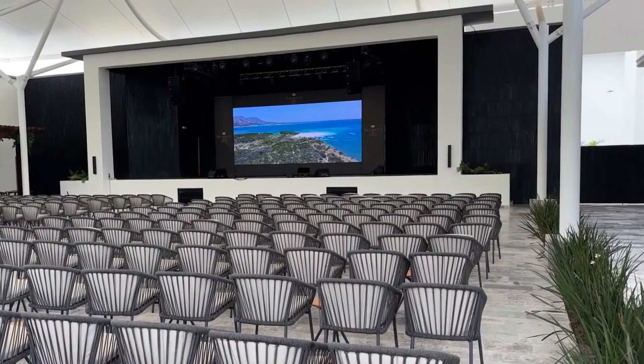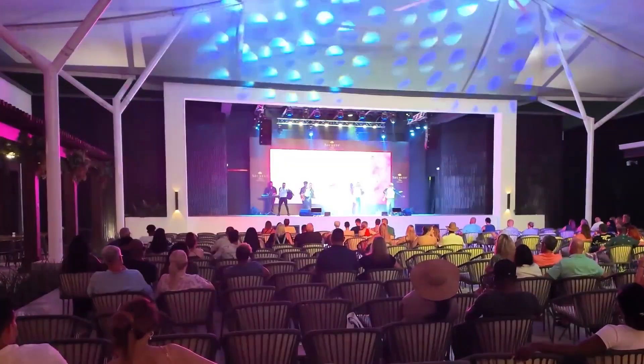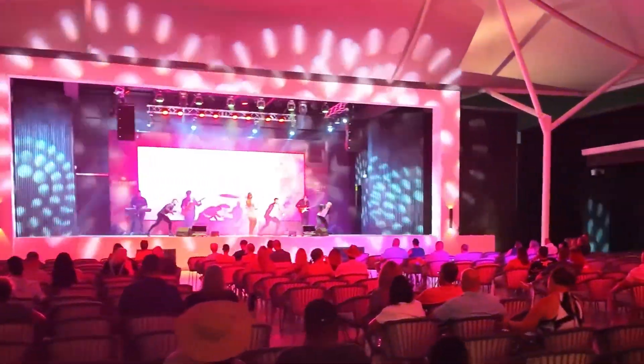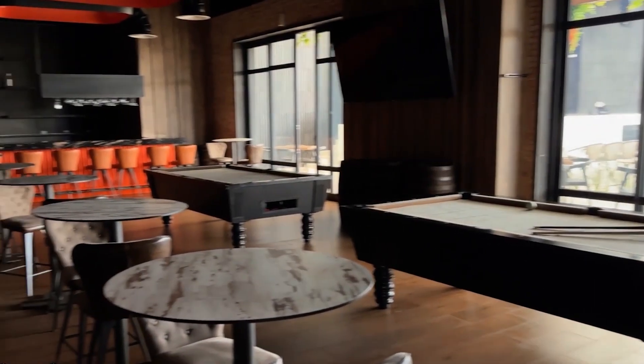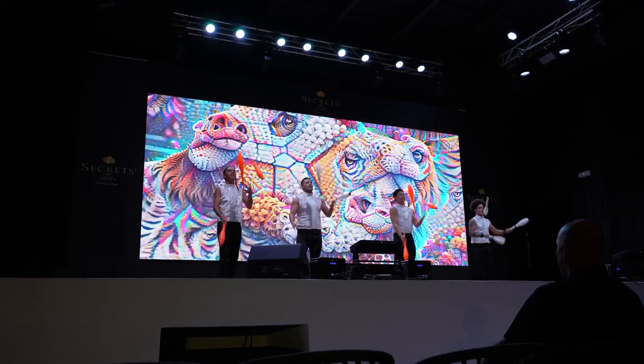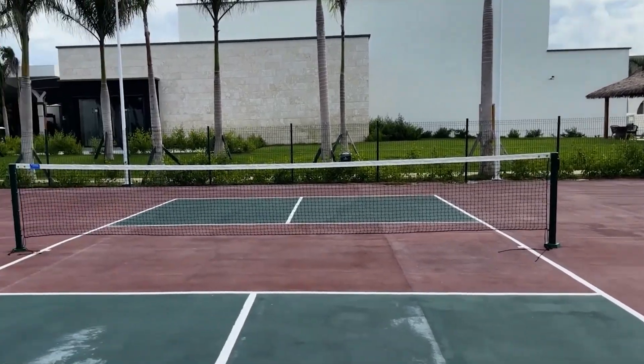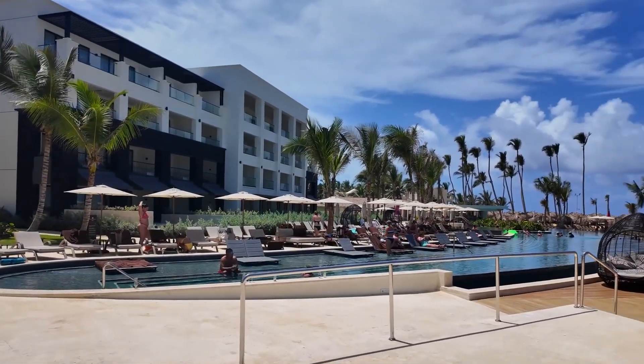Unfortunately, there is no animation at the hotel. There are no evening shows or guest performers, making the hotel a bit boring. However, the hotel is very beautiful and well-maintained, which makes up for the lack of entertainment programs. The only activities available at Secrets Tides Punta Cana are excursions to explore the region.